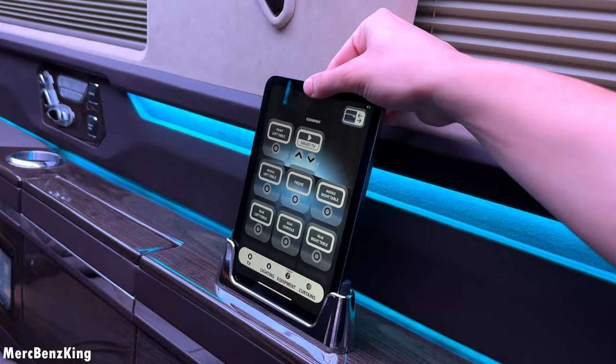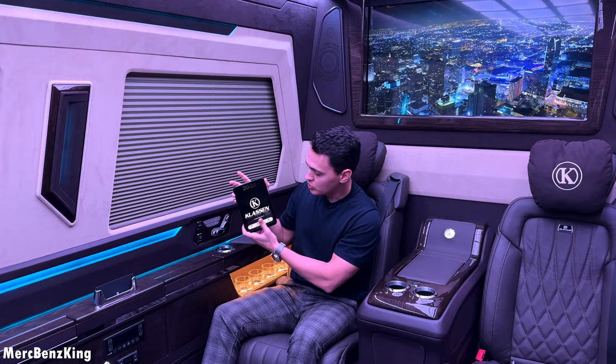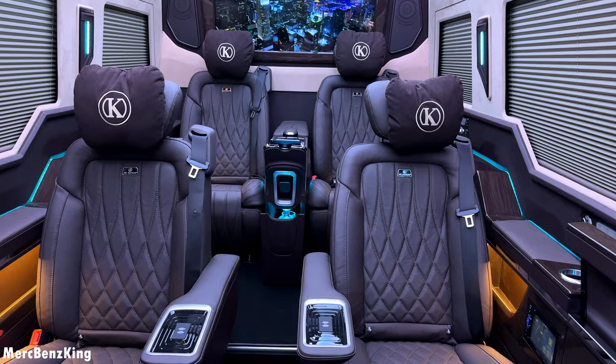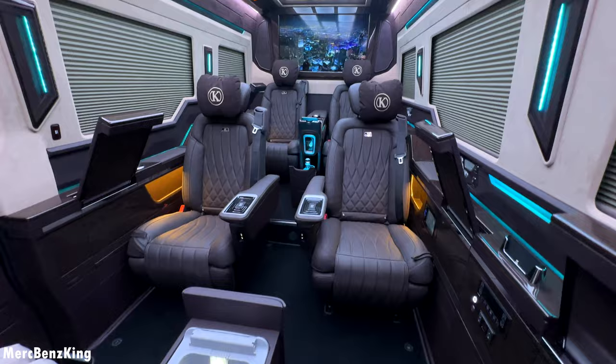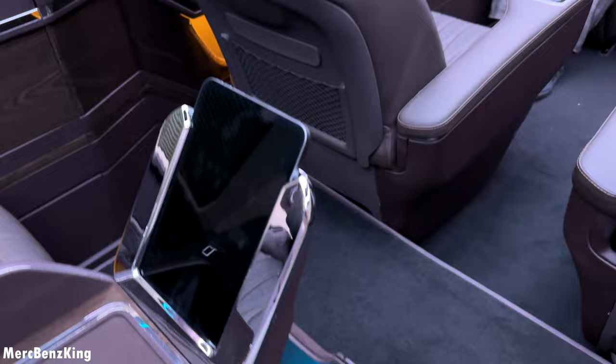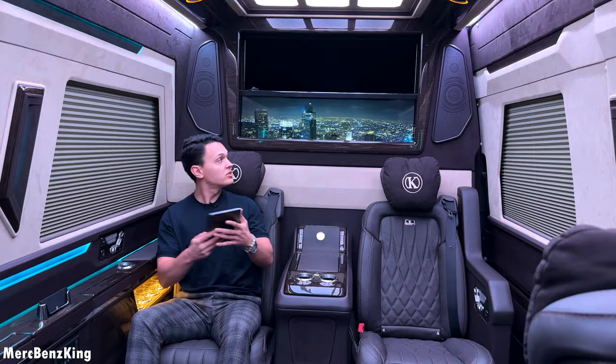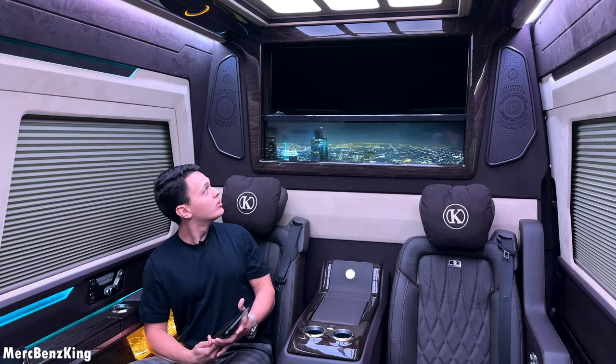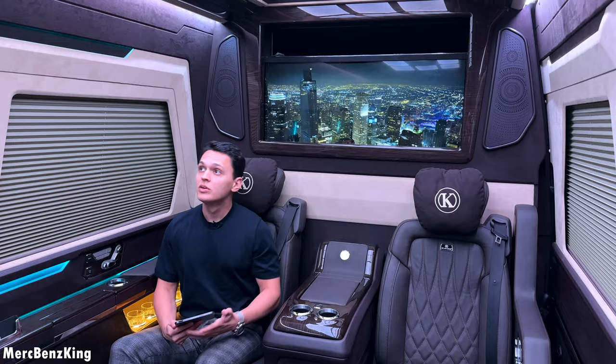As mentioned, you have an iPad for every seating position. Right here you can just grab your iPad and use the Klassen app to control all the electronic gadgets inside — including the fridge button, the middle and right tables, plus the rear console. There is also a smart TV that actually folds down if you press the button, revealing the driver area. You can make it appear again for full VIP privacy back in this VIP area.